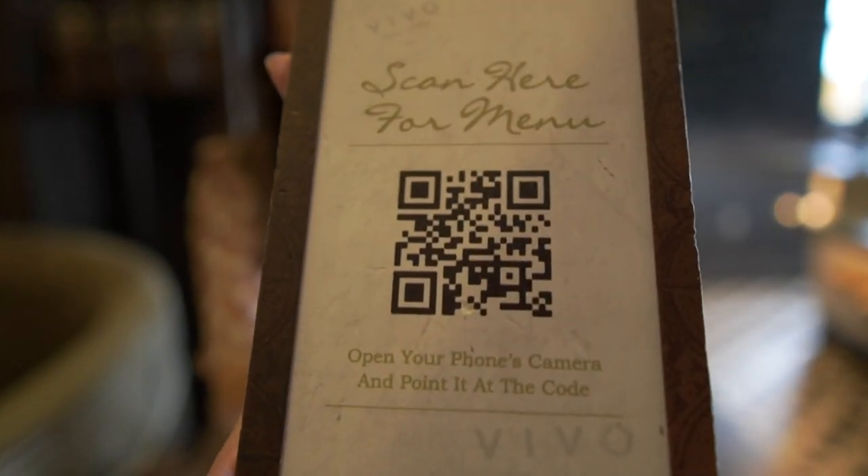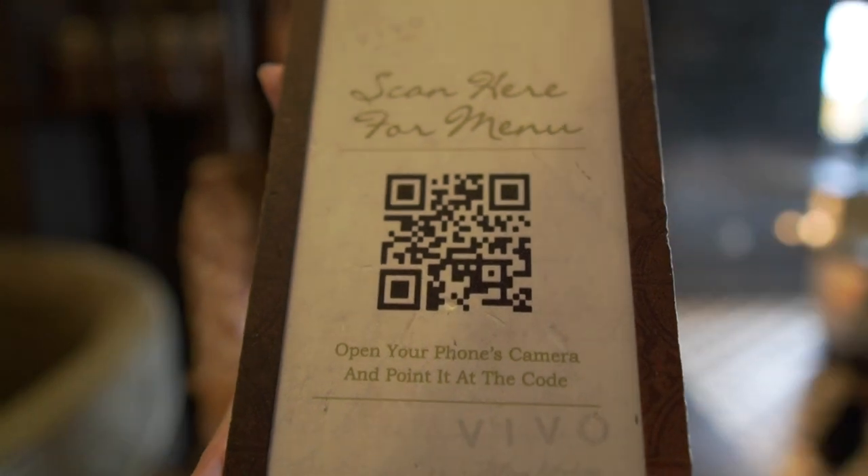Could you hold that up towards the camera so people can scan the QR code if they're watching the video and want to see the menu?